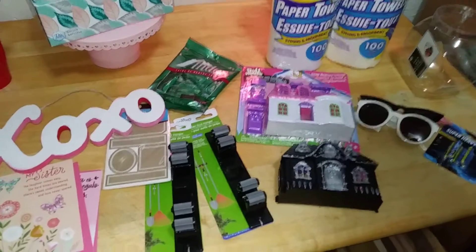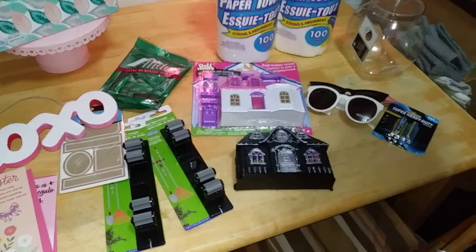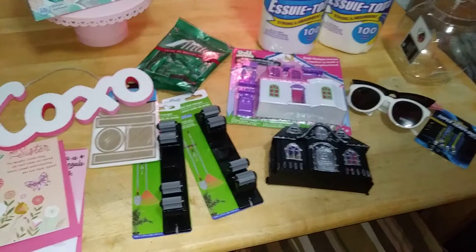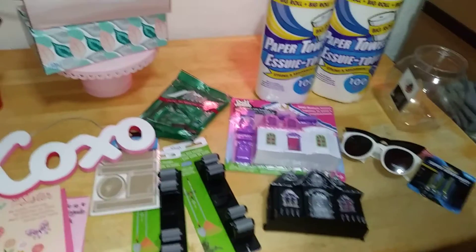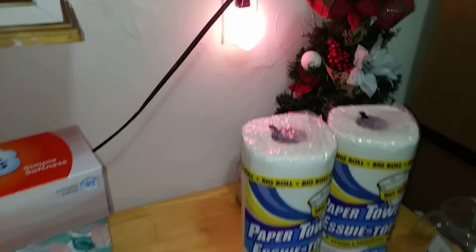Hey y'all, it is your favorite nerdy girl here — Nerdy Girl Reviews, aka Ross Barron — and we are back with another Dollar Tree haul for all the Valentine's Day goodies and some routine stuff that we needed for the house, so stay tuned for all the cutie details. Can you see my heart? There it is. Stay tuned.